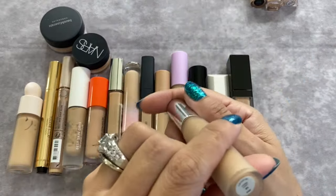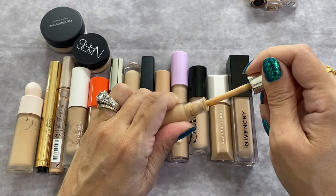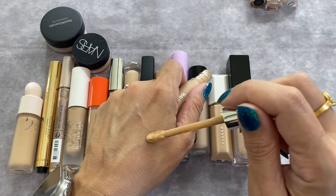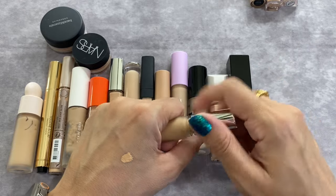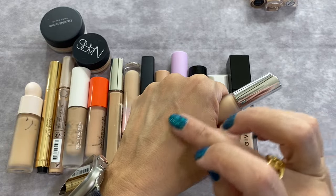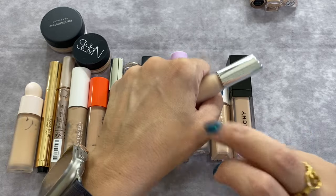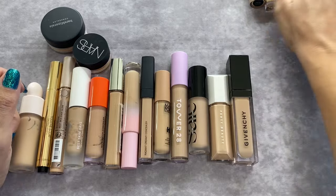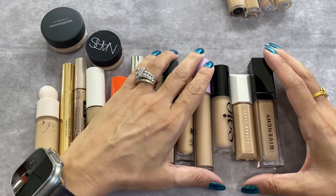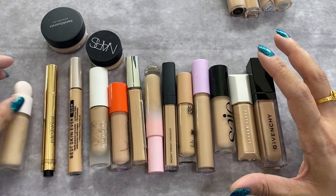The Hourglass Concealer in shade 14 is a little bit brightening for me — kind of a light peach. There's definitely coverage on this one; the formula is similar to the Natasha Denona, maybe slightly thicker, but a little bit goes a very long way. It's a pretty good one. Everything I've tried from Hourglass I've enjoyed.